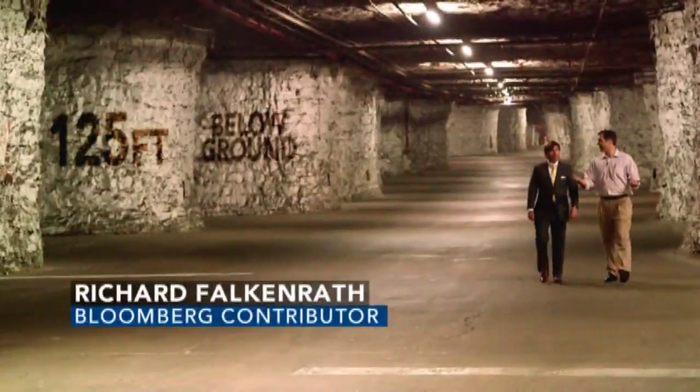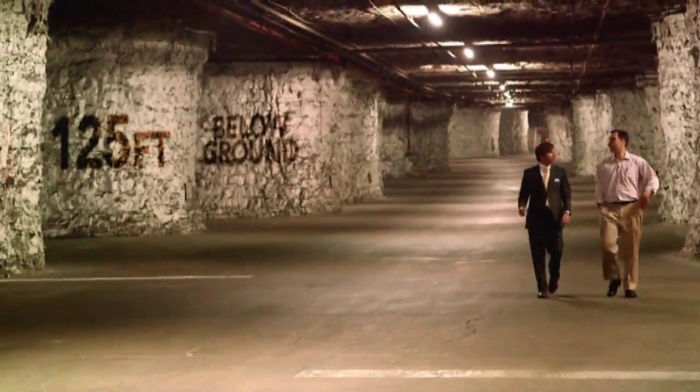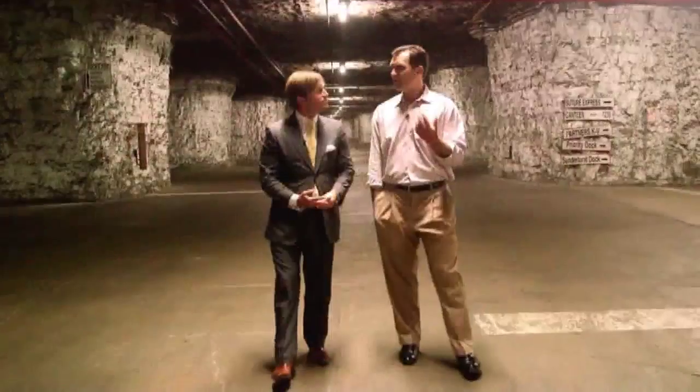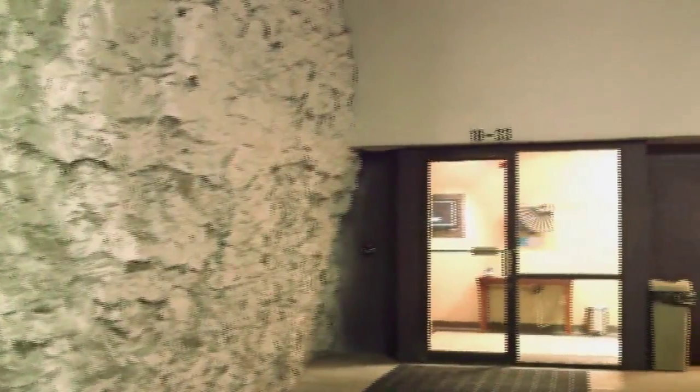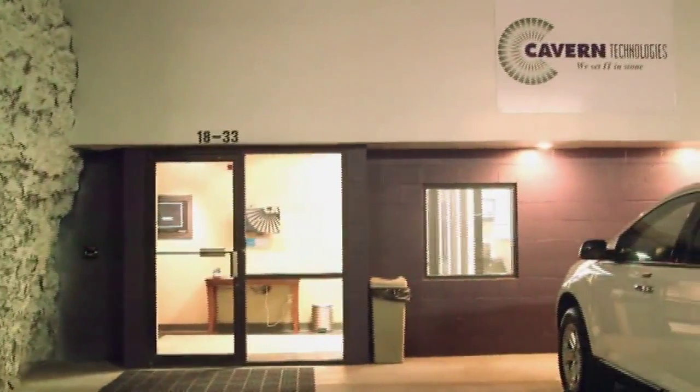It's not the first place you'd expect to find the cloud. So how far underground are we? We're about 125 feet below ground. John Kloon is president of Cavern Technologies, a data services company that calls this 3 million square foot cave in remote Lenexa, Kansas, home.